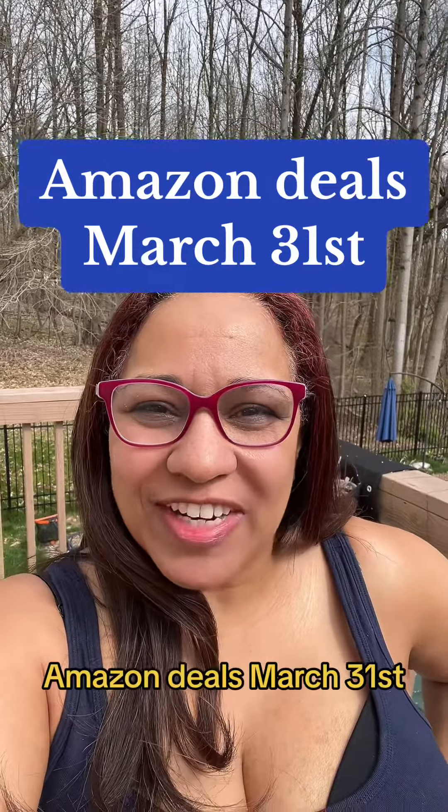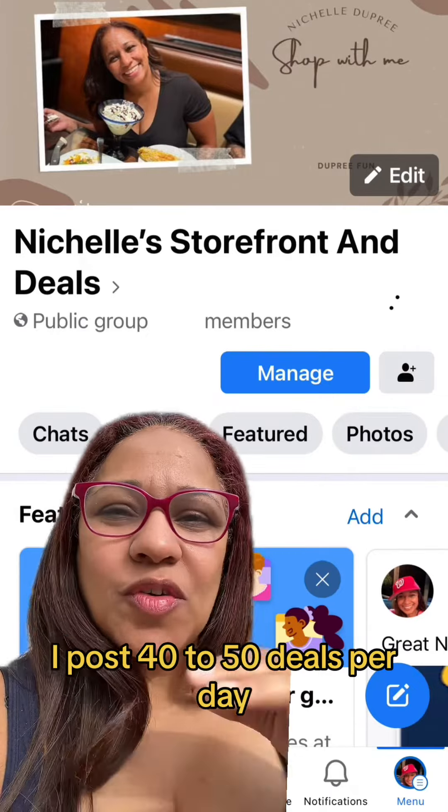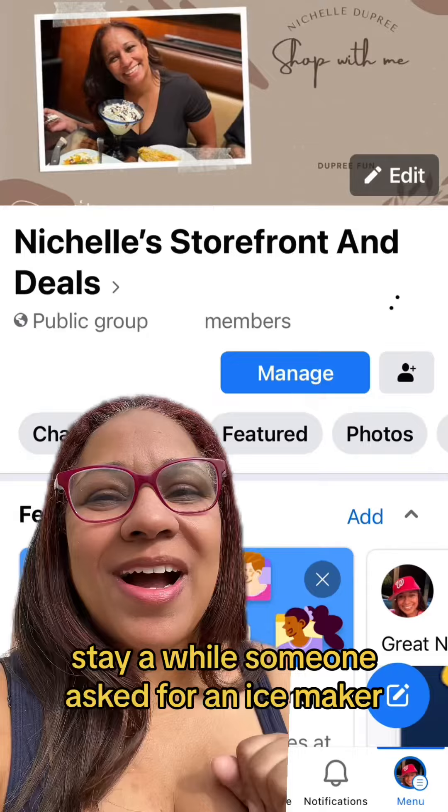Amazon Deals, March 31st. This is my group — this is where I post all my deals. I post 40 to 50 deals per day. Come over, stay a while.